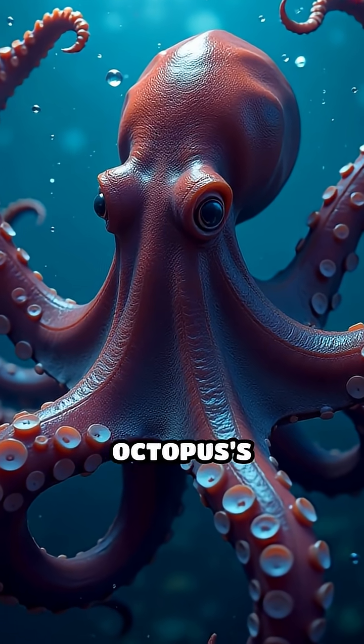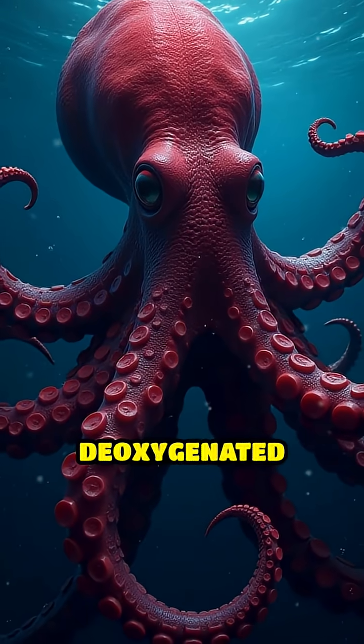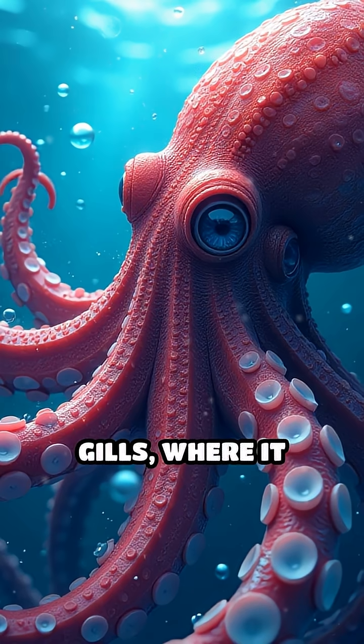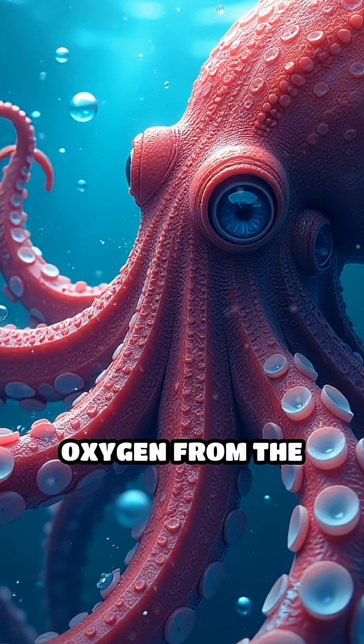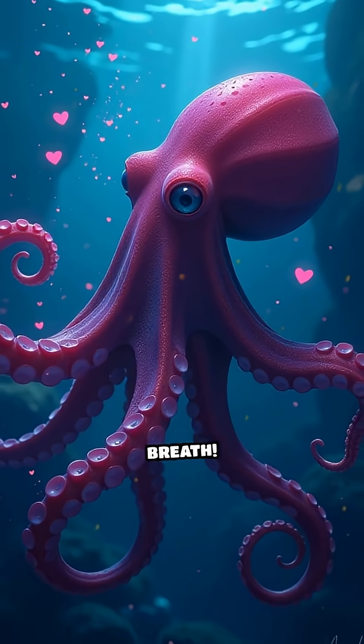Let's break it down. Two of the octopus's hearts are called branchial hearts. Their job is to pump deoxygenated blood through the gills, where it picks up life-giving oxygen from the surrounding water. You can imagine these hearts working overtime every time the octopus takes a breath.